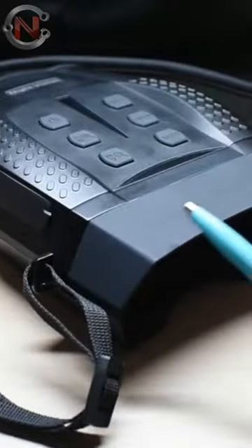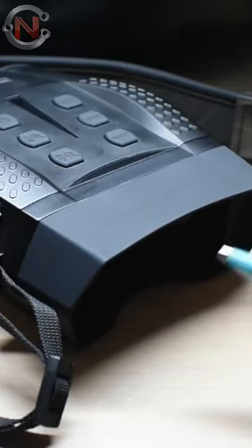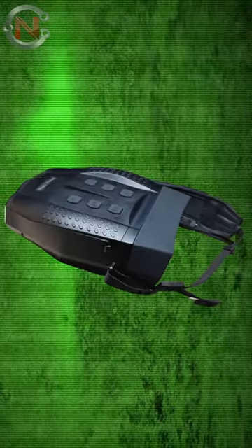Furthermore, you can save the film you capture with these devices to the accompanying 32 gigabyte flash card and then back it up to your computer when you're finished. Night vision binoculars price range start from $150.